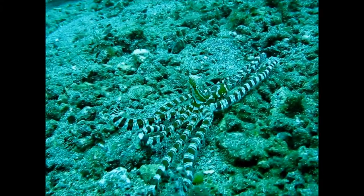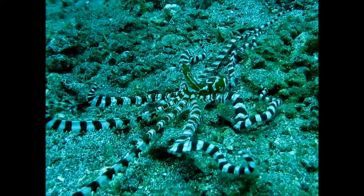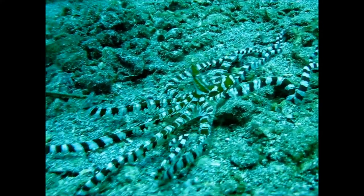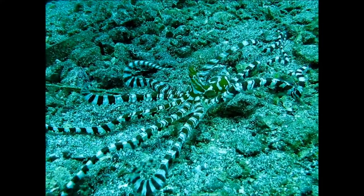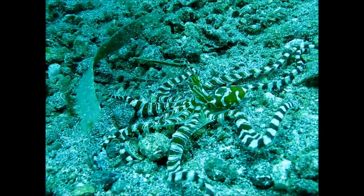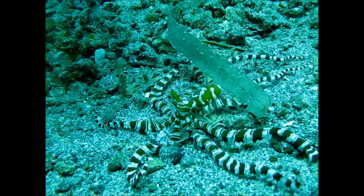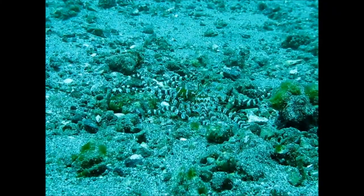In this video I will tell you the difference between the famous Mimic Octopus and the Wunderpus, two quite similar species that are recognized by science in 1998 and 2006. This creature I filmed in Lembeh Strait, Indonesia — and which of the two is it?